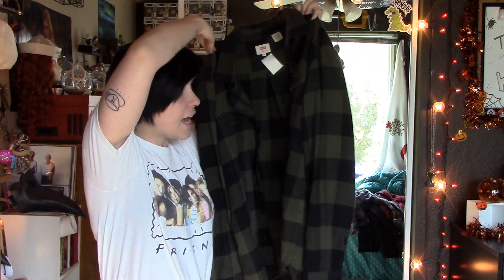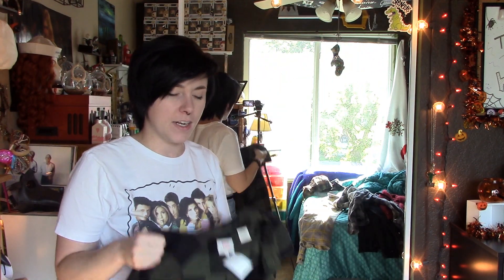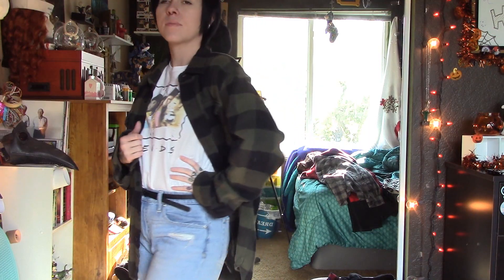I also got this flannel — it's green and black plaid. I absolutely love it and it is so heavy, so using it around winter time more as like a coat would be just fine on the really cold days. It's thick and heavy, it's an Extra Large from Levi's, and this was also $5.99.